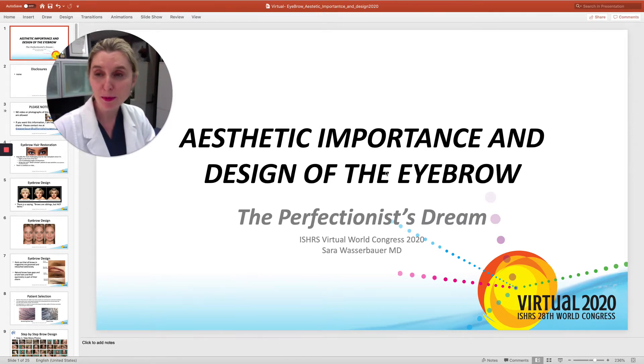Hi, I'm Dr. Sarah Wassenbauer. This is The Perfectionist Dream. We're going to talk about the aesthetic importance and design of the eyebrow.